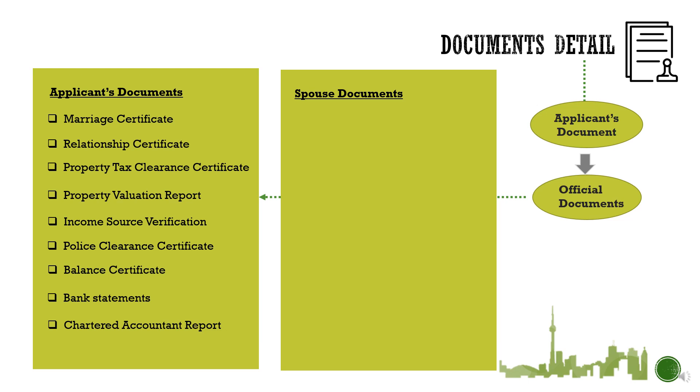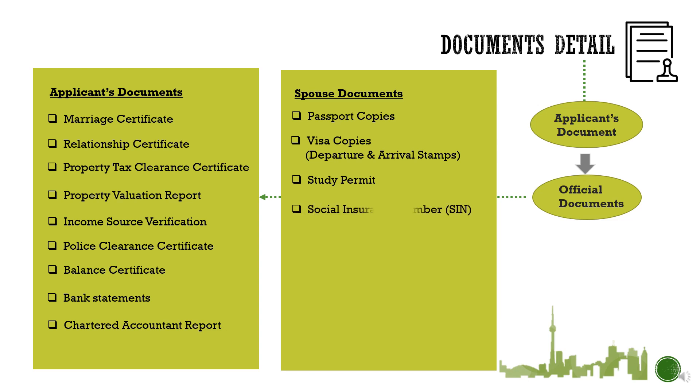Coming to the list of documents your spouse needs to arrange: their passport copies, visa copies showing departure and arrival stamps, their study permit, social insurance number, college enrollment letter issued by the university or college, their student ID card, and the lease agreement for where they are currently residing.